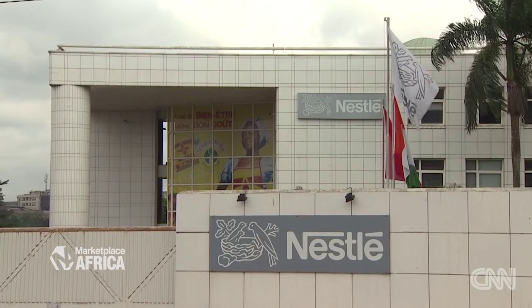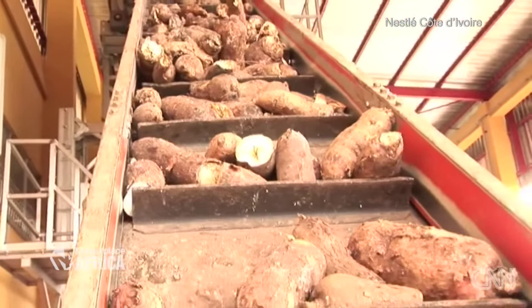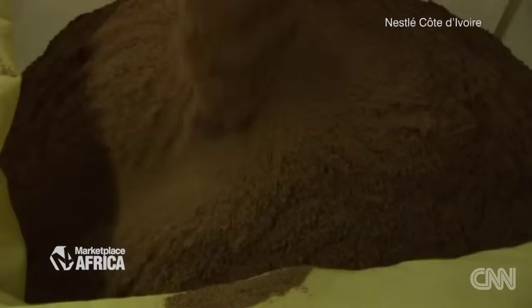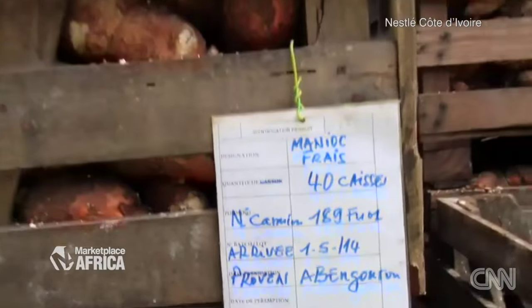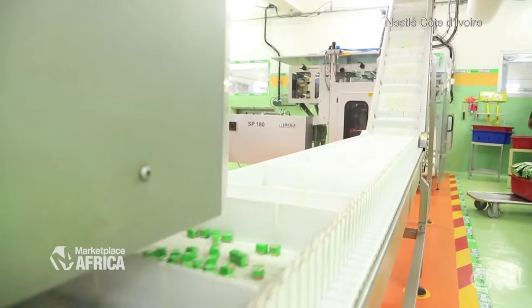That is exactly what we do in sub-Saharan Africa. We have an R&D center in the Ivory Coast, in Abidjan. One of the objectives of that R&D center is to adapt certain products and source the raw materials locally. We are selling, for example, 100 million bouillon cubes a day in sub-Saharan Africa. We have cereals that are also potential carriers of micronutrients, so sub-Saharan Africa is a region where we can add micronutrients to the diet of the local population.